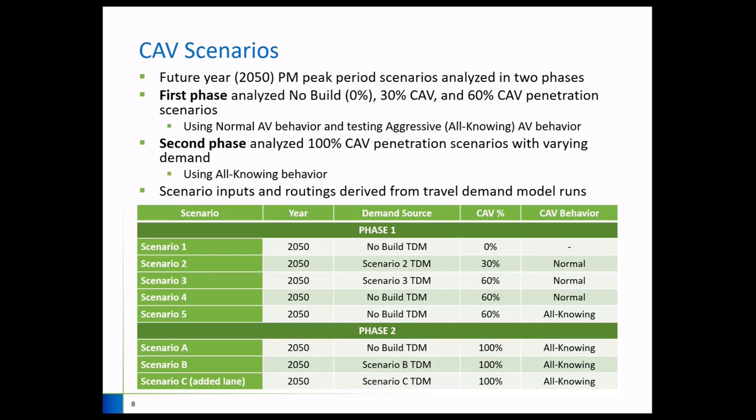As Vishal described, we had various scenarios with different CAV penetration rates, all modeled under the future year 2050 focusing on the PM peak period. Phase One was done back in 2020 as a preliminary phase. We were asked to test a no-build condition with zero percent CAVs, a 30 percent CAV penetration rate, and a 60 percent rate. We also started with the normal AV behavior in VISSIM but did some testing of the aggressive or all-knowing behavior. The normal AV behavior performs similarly to non-autonomous vehicles, while the aggressive behavior allows autonomous vehicles to be aware of the entire simulation, leaving minimum gaps between vehicles, which leads to cooperative driving.